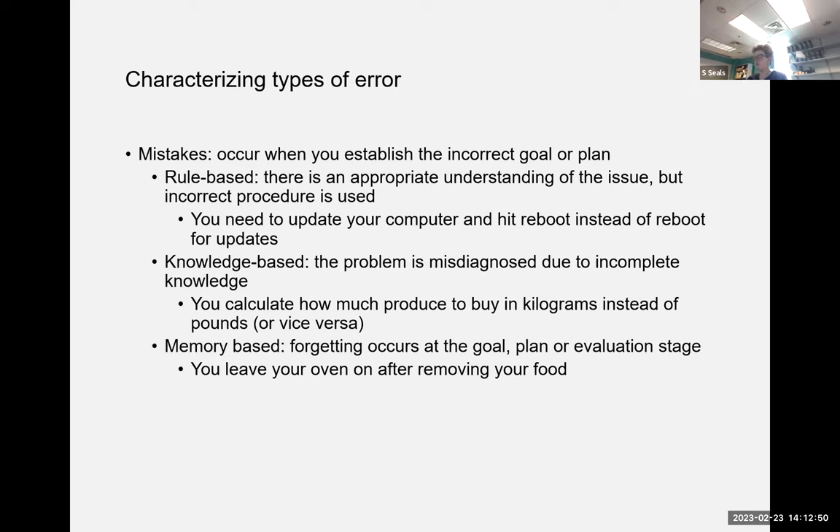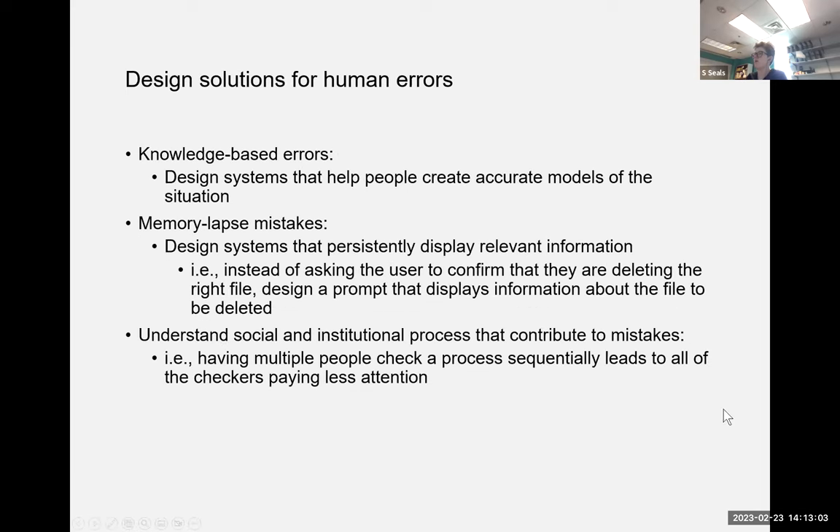The last type is memory-based errors, where forgetting occurs at the goal, plan, or evaluation stage — for example, taking your dinner out of the oven and then leaving the oven on.